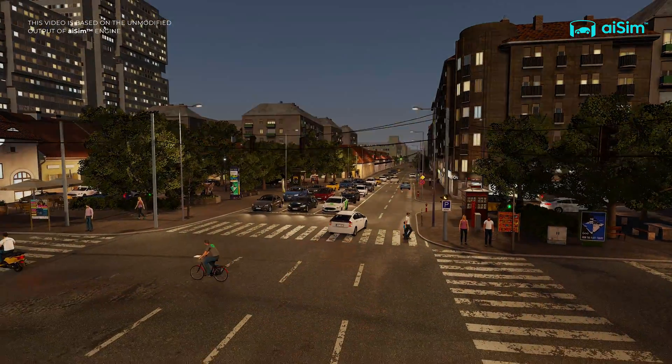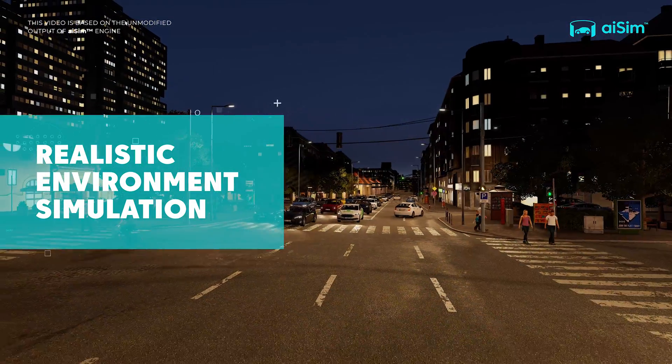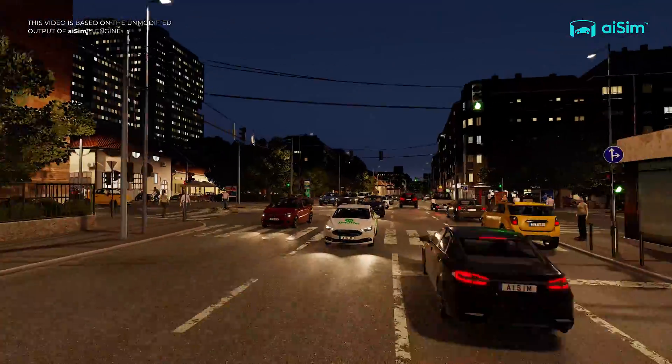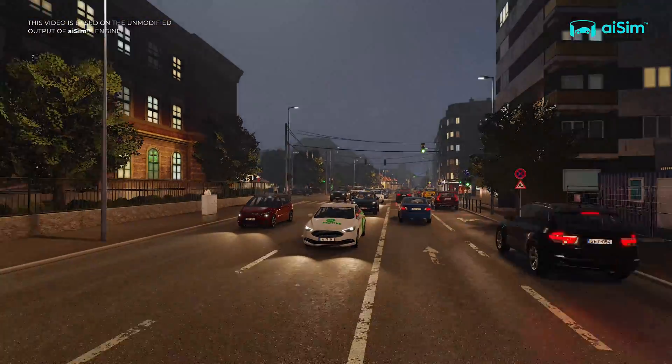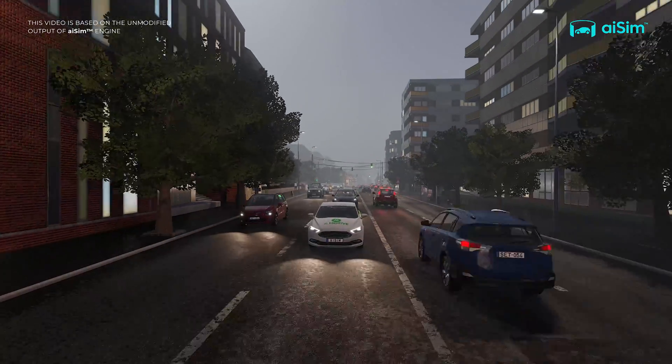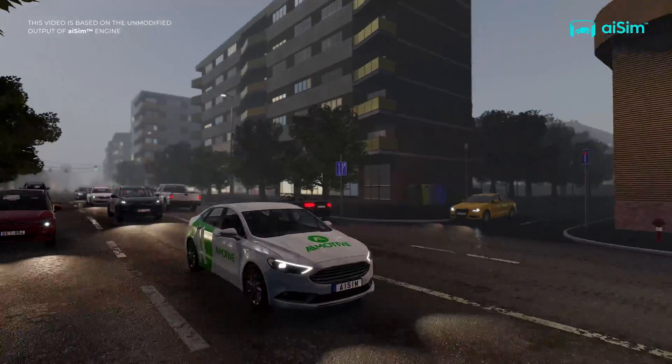Complex traffic, combined with physics-based calculations of weather and atmosphere models, including the correct simulation of light sources, allows AI Sim to test automated driving functions in any operational design domain, regardless of real-world geographical locations.